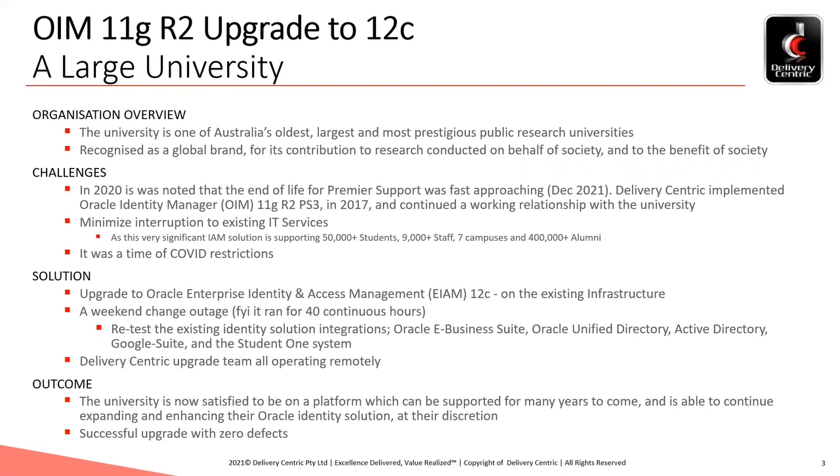The solution was supporting 7 campuses and 400,000-plus alumni. The modernisation work was also to be performed during the COVID lockdown of the entire state. The solution encompassed an upgrade to Oracle Enterprise IAM 12C on the existing infrastructure, carried out as a weekend change outage.